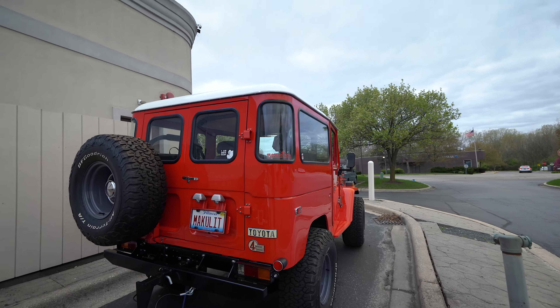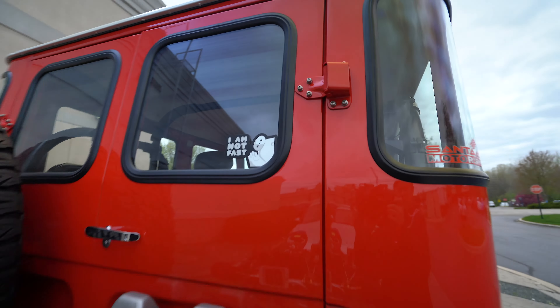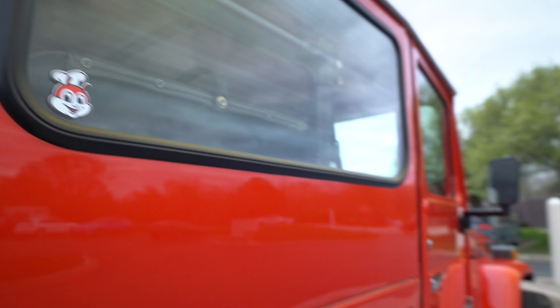This car just got so many fun and cool details, like this Baymax, the Jollibee as well. Dang, it's a hot pot place.